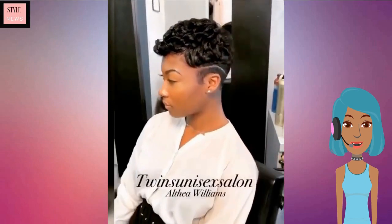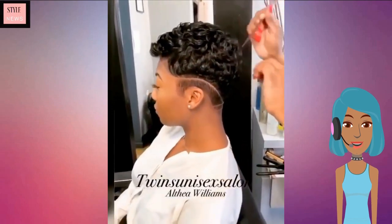Next up we see another gorgeous pixie haircut that features a line design.